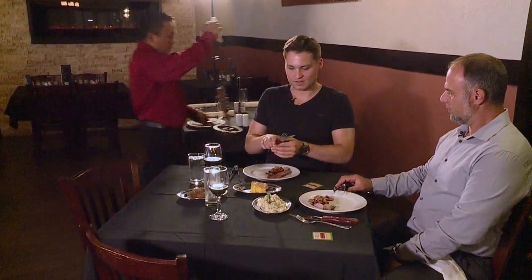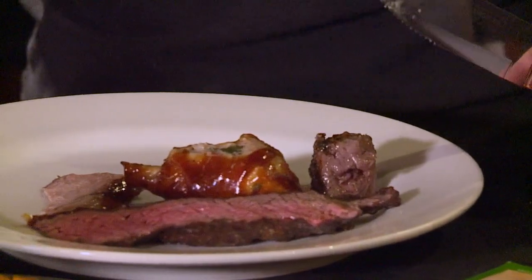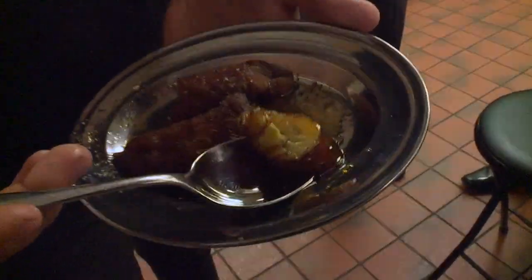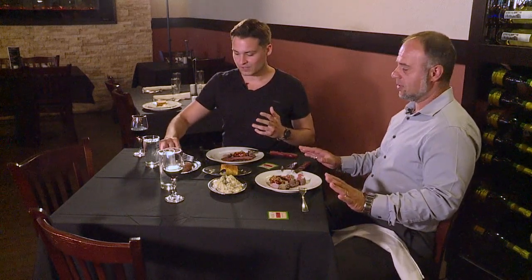Filet mignon! Mmm, so juicy, guys — oh my God. Seasoned perfectly. That's good stuff. Now these bananas — these are supposed to be like a palate cleanser because you eat so much meat. You take a little bite of that, relax, and then you go back to eat some more protein. So it's not a rush, you take your time. And there's such a calm, nice atmosphere here — you don't feel like you have to be rushed.